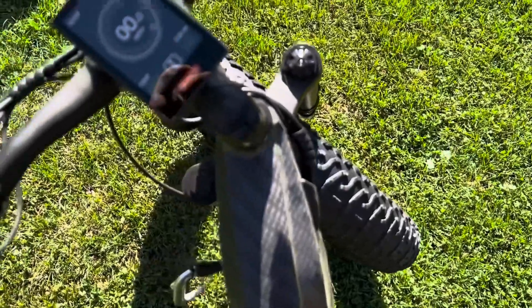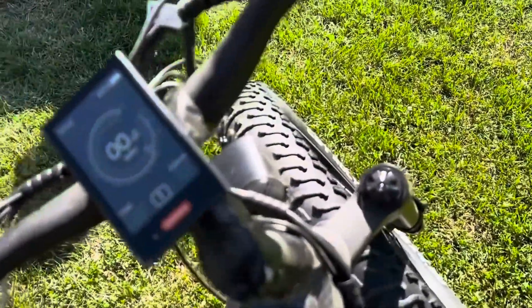I've gone up some hills and this thing will do 15 miles an hour up a hill. Like I said, this thing is crazy powerful. If you're interested in something with this much power, stick around and watch the whole video.